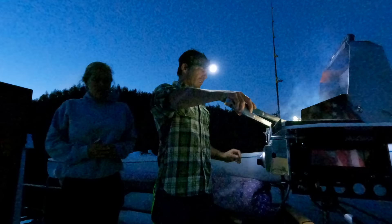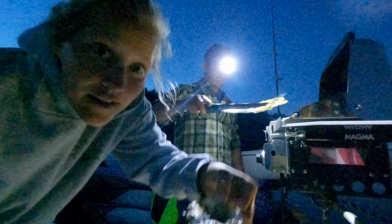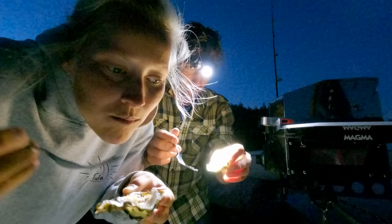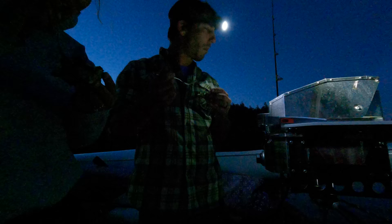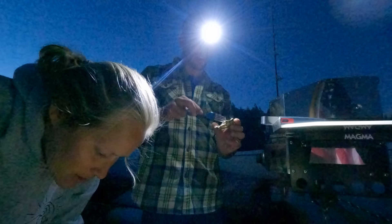Oh baby, how good does that look! Any idea how much these would cost at a restaurant? It looks like $100 worth of oysters right here. I took some ideas from our friends Matt and Laura who were here — they had some good ideas on the sauce. We ate all the oysters while waiting for the rest to cook, but we've got some delicious corn on the cob and sweet peppers to finish dinner off.